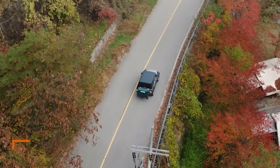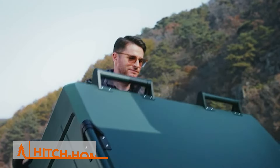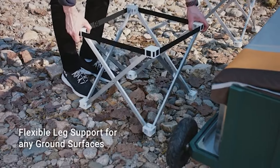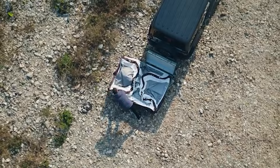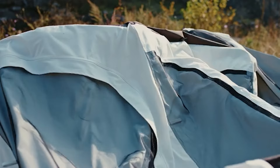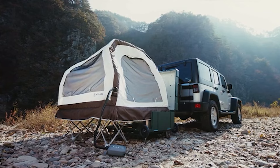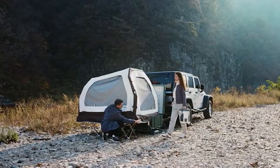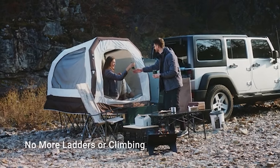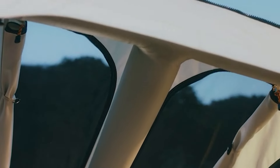Do you love the idea of rooftop tents but hate the hassle of mounting and dismounting them? Well, fear no more. The Hitch Home Duo Plus is here to revolutionize your camping experience. This innovative tent system ditches the roof and mounts directly to your vehicle's hitch — meaning no more struggling to lift heavy tents or worrying about damaging your car's roof. The Hitch Home Duo Plus sets up in a breeze. Just inflate the air mattress and you're ready to relax.